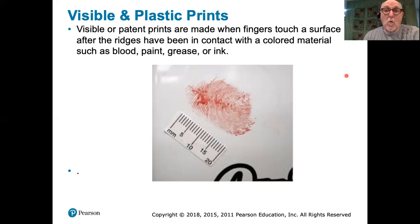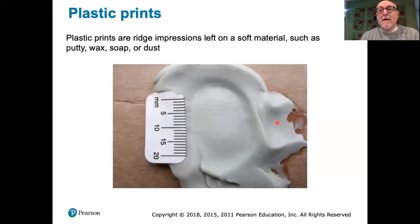The most obvious example would be a fingerprint made in blood, where a violent crime has been committed and the hands have been in contact with blood, which is then transferred in the pattern of the fingerprint to another surface. Those are visible or patent prints.